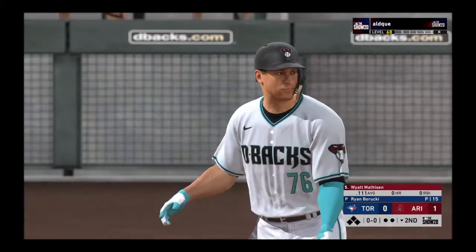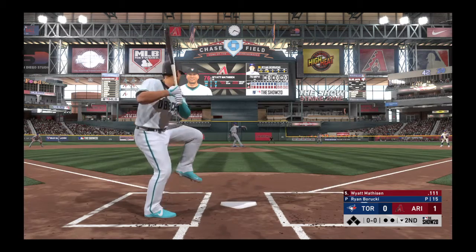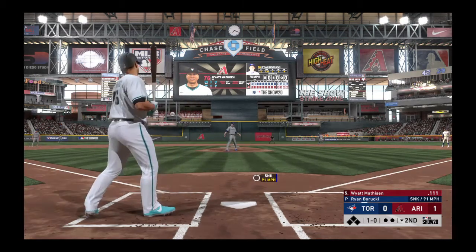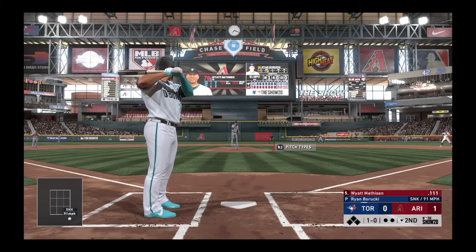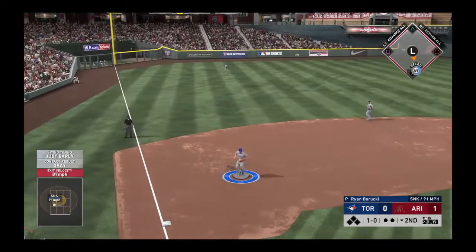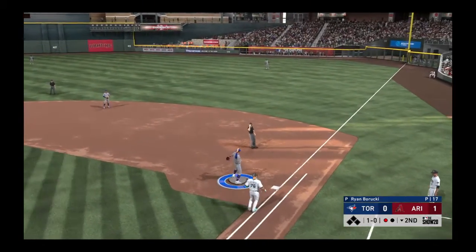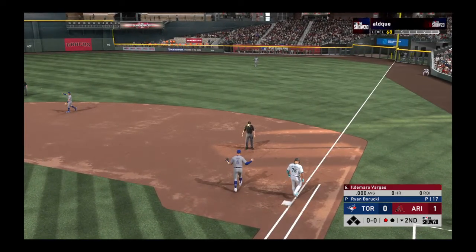Striding in, Wyatt Matheson. He's set to lead off the home half of the second — the third baseman. First pitch coming, here it is. Too low, 1-0. Hit on the ground to third. There is Seager. Throw on to first, and one third baseman grounds out to the other. One away.